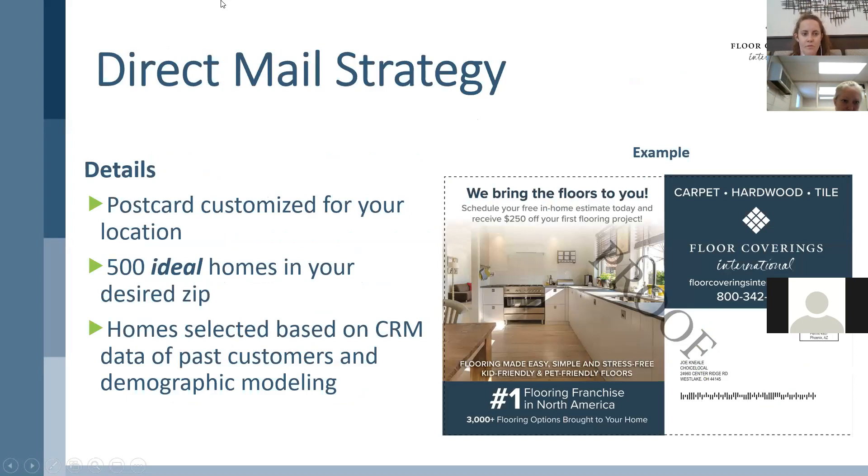There are two pieces that we are involved in. The first part is going to be the direct mail strategy. Within this, you're going to get a postcard customized for your specific location — there's an example right here of what is going to go out to ideal houses in your zip code. You're going to get 500 ideal homes in your desired zip, so 500 of these will go out. They are ideal homes based on data pulled from the CRM system, through InspireNet of past customers within that desired zip, as well as layering in some demographic modeling on top of that.